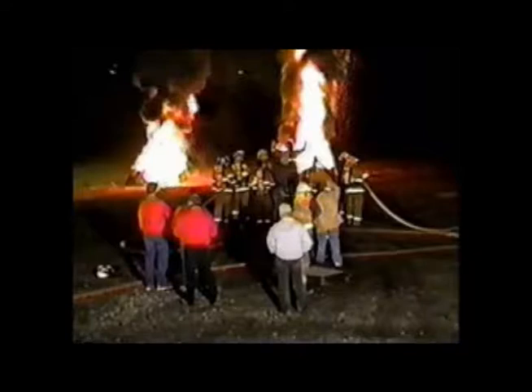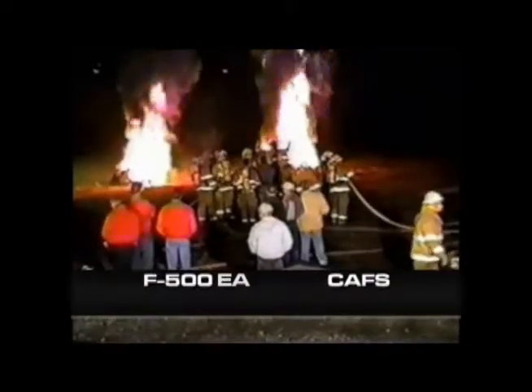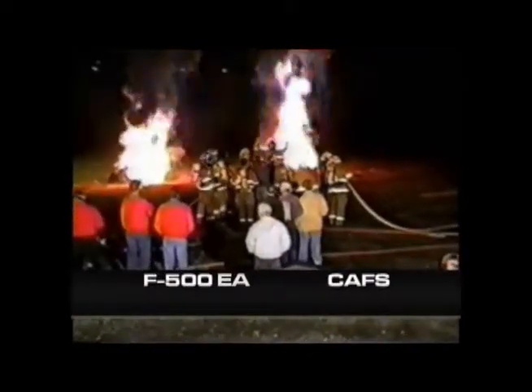In 10 seconds, F500 EA has extinguished the tires on the left. At 13 seconds, listen as the compressed air foam system just begins to ramp up.